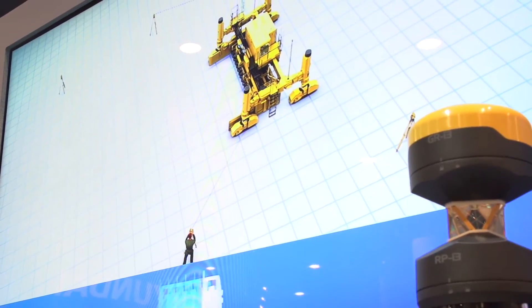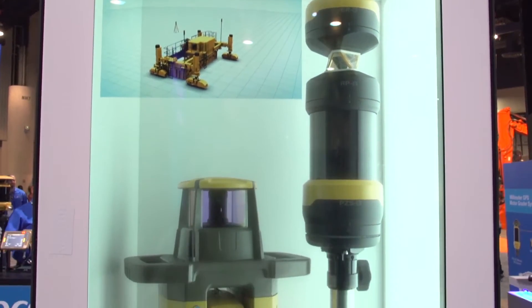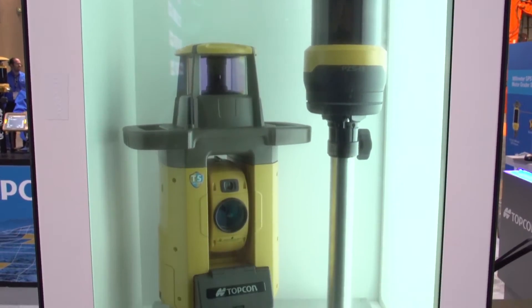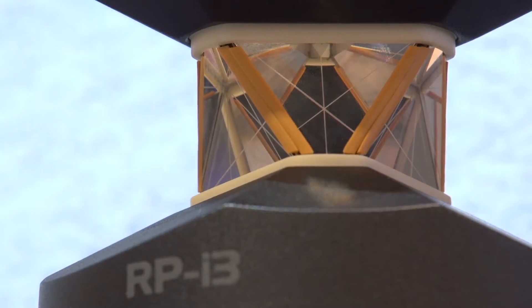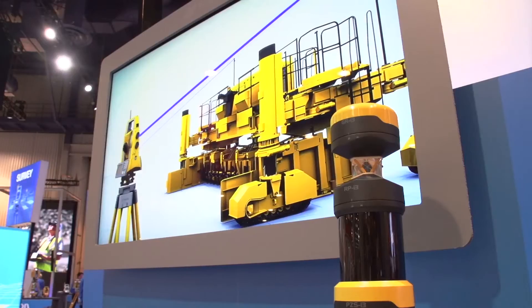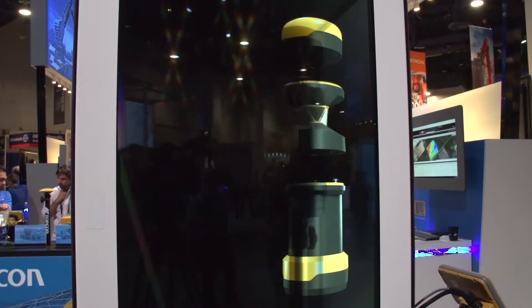Robotic total stations provide high accuracy but take multiple instruments to control machines. Or our millimeter GPS, which with one instrument using a 30-foot laser that rotates around can control multiple machines and multiple grade checkers. But by combining these together, we get the best — high accuracy and the ability to control a machine with one instrument.